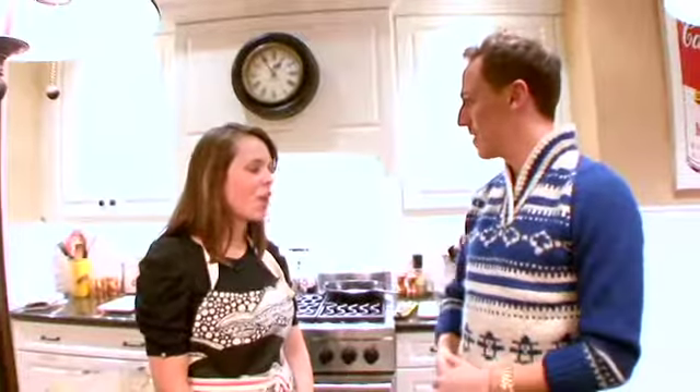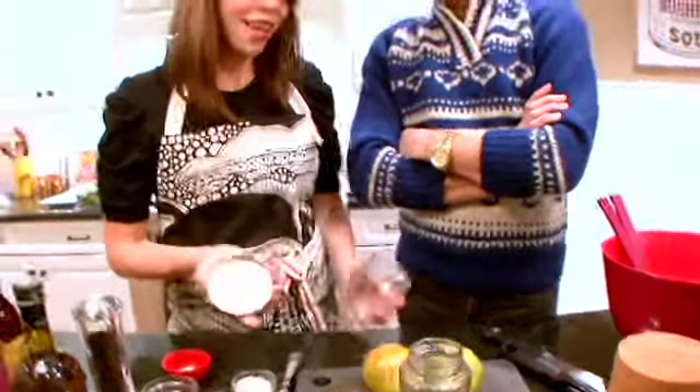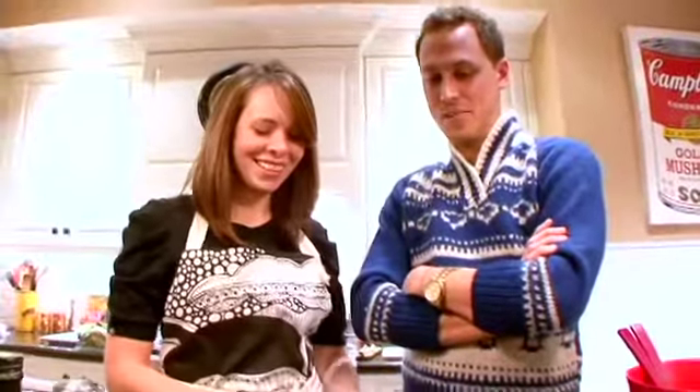We are today going to do sexy, simple salad dressings. I like making salad dressings in just some old jam jars. I think it's the easiest way to do it. And it looks cute too. Life's too short to use Tupperware.